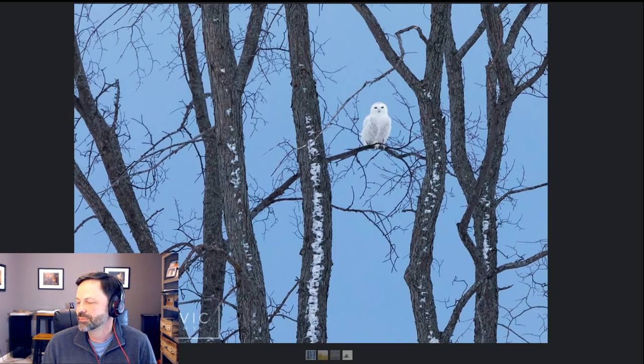One owl off in the distance just grabbed my attention. Even while I was watching owls hunting closer to me, my eye was drawn to this one perched off in the distance in the trees, just watching everything. I climbed up onto my FourRunner and leaned over the roof to get a little more elevation, grabbed some shots, and this ended up being one of my favorite images — something about seeing it against that twilight blue sky.